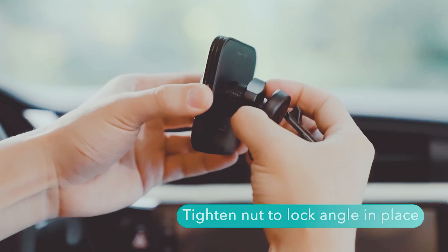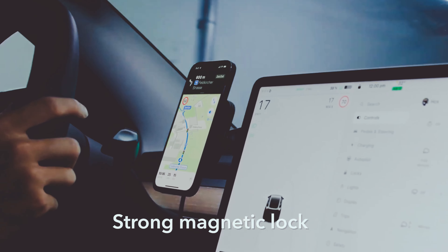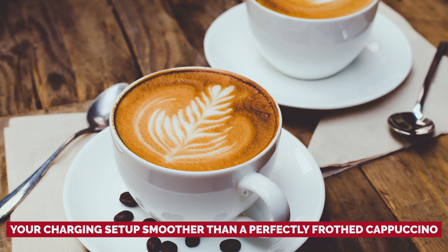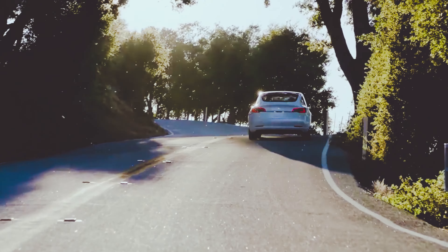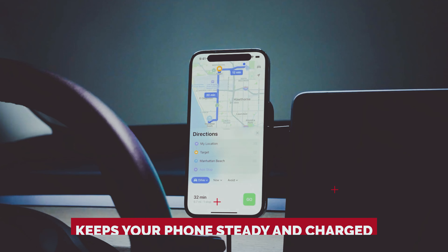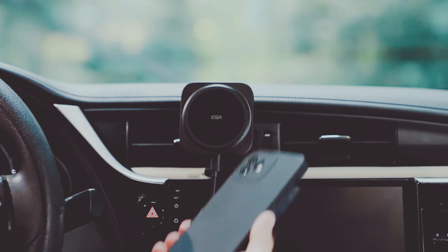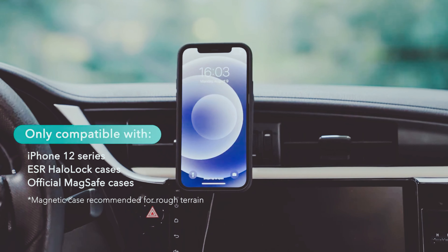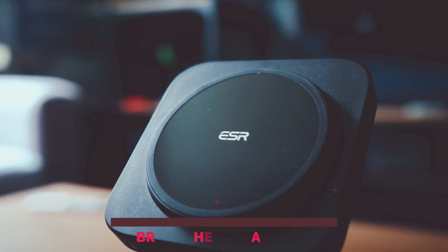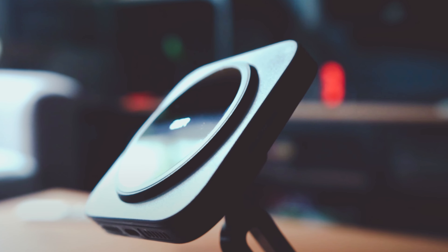Ever struggled with fussy mounts that can't hold your phone without dropping it daily? Say goodbye to that nonsense with the ESR Halolock. This bad boy is here to make your life easier and your charging setup smoother than a perfectly frothed cappuccino. You're cruising down the road, music blasting, and you need your GPS at a glance — the ESR Halolock keeps your phone steady and charged. No slips, no wobbles. Just pure secure satisfaction. Your iPhone will feel like it's lounging on a luxurious magnetic throne every time it needs a power boost.